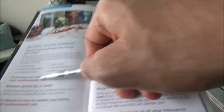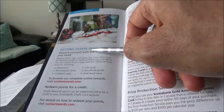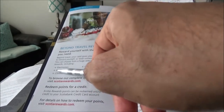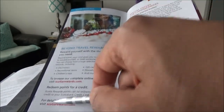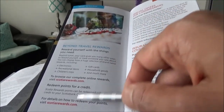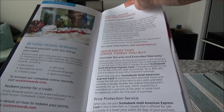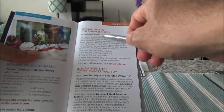Here it talks about other stuff you can redeem your points for — electronics, gift cards, and much more. However, do not do that because you are going to lose the value of your points. You are not going to get the full one cent per point if you are redeeming for anything else but travel expenses.